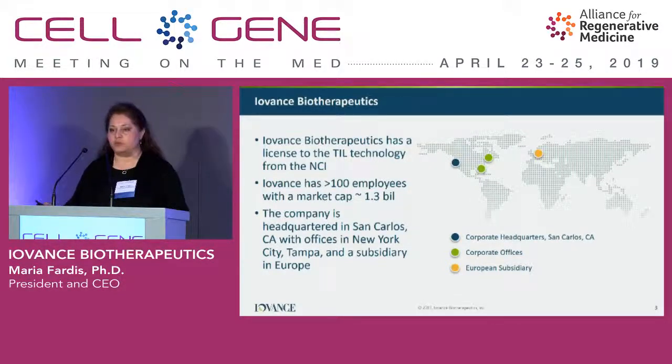From a corporate perspective, we are located in multiple locations within the U.S. and we have an EU presence. In the U.S., we are in San Carlos — that's our corporate headquarters, about half an hour north of Apple. Our R&D facility is in Tampa, and we also have offices in New York. We have just over about 100 employees and a market cap of around $1.3 billion.